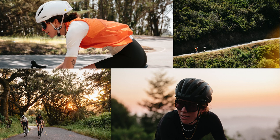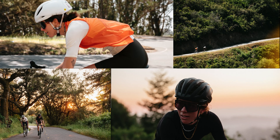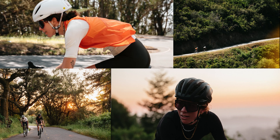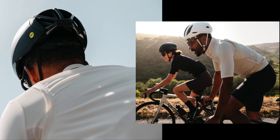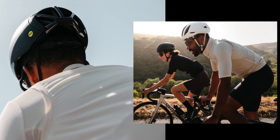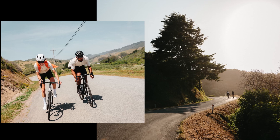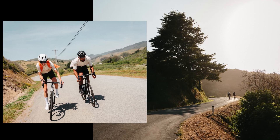Whether you are racing different events or riding in variable conditions, what you need from your helmet changes based on the conditions of the day and the terrain of your route. Specialized offers two helmets precisely designed around those competing needs to offer the best-in-class performance for that specific course.